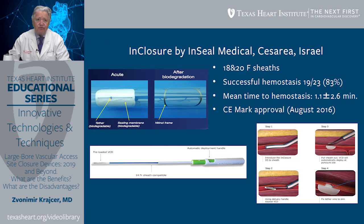One device approved in Europe for large-bore closure is Inclosure by InSeal Medical from Caesarea, Israel. This device closes access sites from 18 French to 20 French. Successful hemostasis in a European clinical trial was achieved in 83% of patients, with a mean time to hemostasis of 1.1 minutes. CE mark approval was achieved in 2016. One disadvantage is that it leaves behind a nitinol frame that stays in the artery, while the membrane and sutures are bioabsorbable over time.